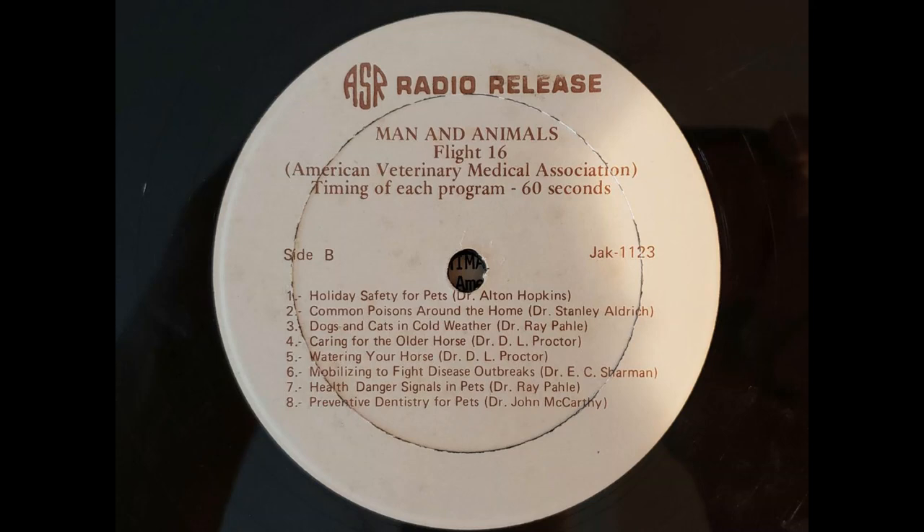Many pets who ingest poisons do the natural thing, that is, induce vomiting. Don't leave it to nature to cure known poisoning, however. If your pet has consumed any amount of a toxic substance, read the instructions for emergency treatment. In many cases, inducing vomiting is the first step. If this is what is needed, a simple method is to make a mixture of mustard and warm water and force the pet to drink it.